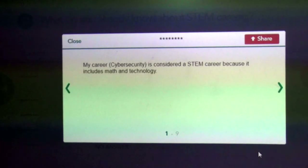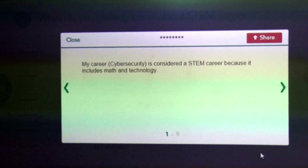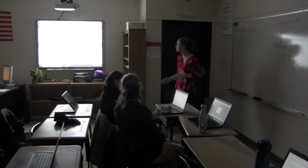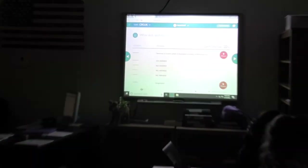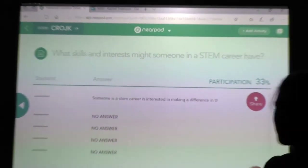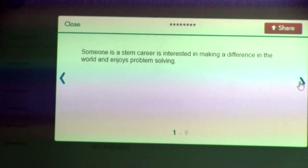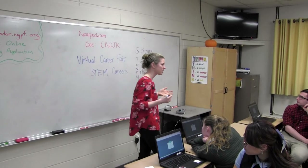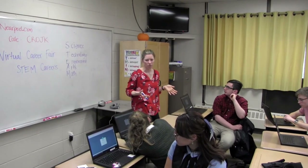Someone said their career — cybersecurity — is considered a STEM career because it includes math and technology. Definitely, nice job. So think about what skills and interests might someone in a STEM career have. Imagination — that's a great one. Someone that's interested in making a difference in the world and enjoys problem solving. If you're looking at a STEM career, it's definitely going to be a job that's going to be around for a while.